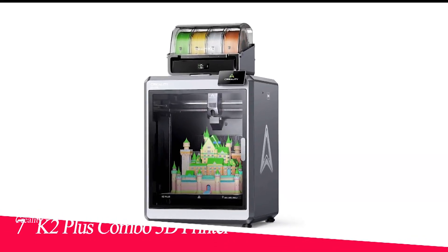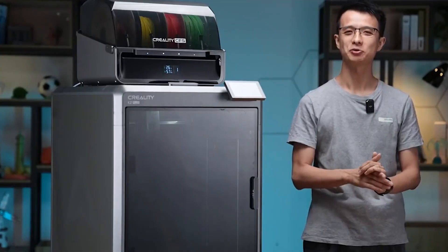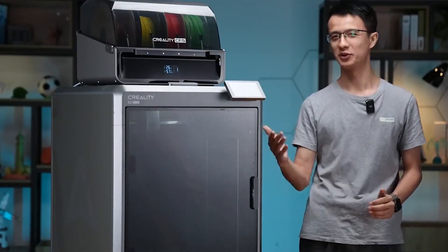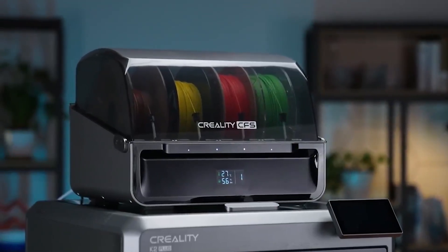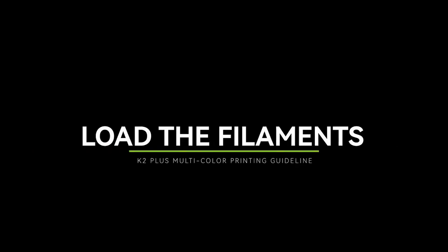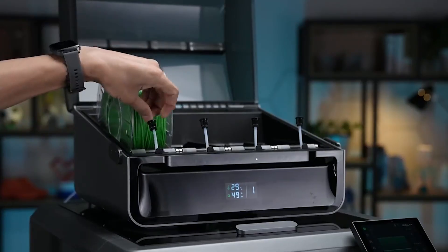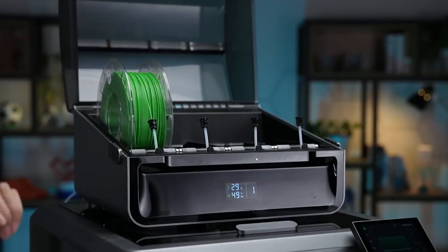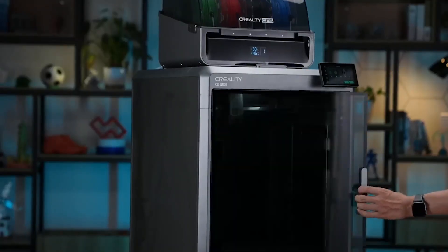Number 7 in my list is the Creality K2 Plus Combo 3D Printer. 2025 is going to be the year of speedy color FDM 3D printers, and Creality's K2 Plus has nailed it. This printer has a cruising speed of 300mm/s with a 30,000mm/s² max acceleration rate and easily prints in four colors with its new Creality filament system. It can handle much larger prints than its rivals with a 350mm cube build volume. It has a high-flow nozzle that can heat up to 350 degrees and a heated chamber, which means it can handle nearly any filament from PLA to PC.